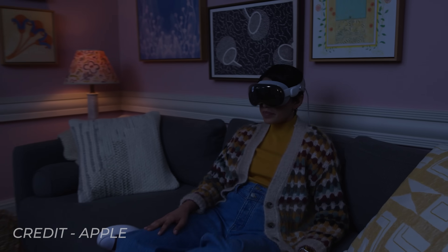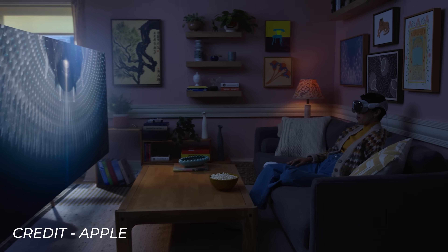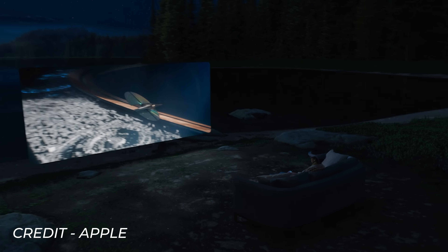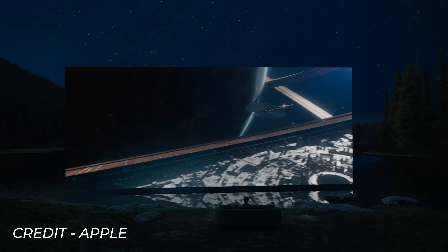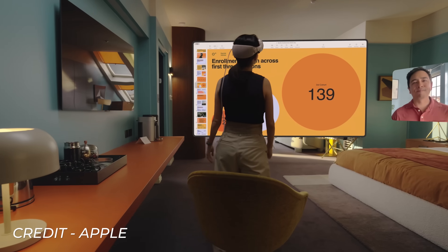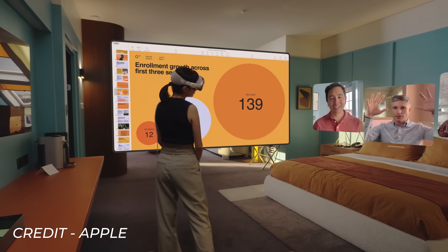One downside to using hand tracking is of course no haptic feedback, but one big benefit of ditching controllers is that just like the iPad and iPhone, they're extremely intuitive to use to the point where you can hand them to your nan or your kid and they can use them with very little instruction. The main use cases Apple showed are centred around virtual screens for consuming content, productivity and social, using its very own operating system called Vision OS.